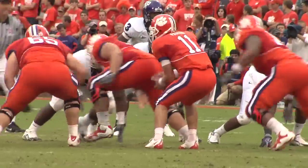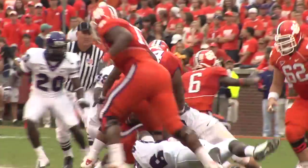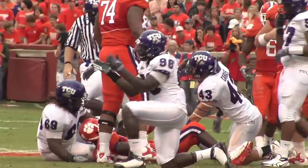Curtis Clay hauls it in, and the Frogs lead 6-3. And 10 for the 40 for Parker. He'll turn and hand it to Spiller up the middle. CJ dances to about the 42-yard line.